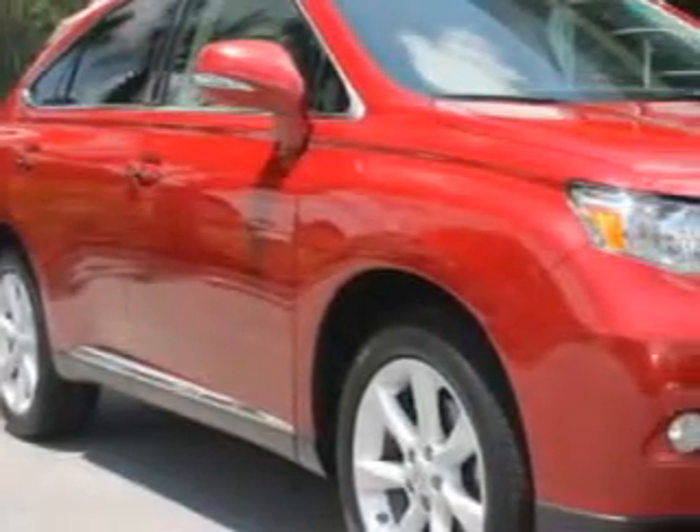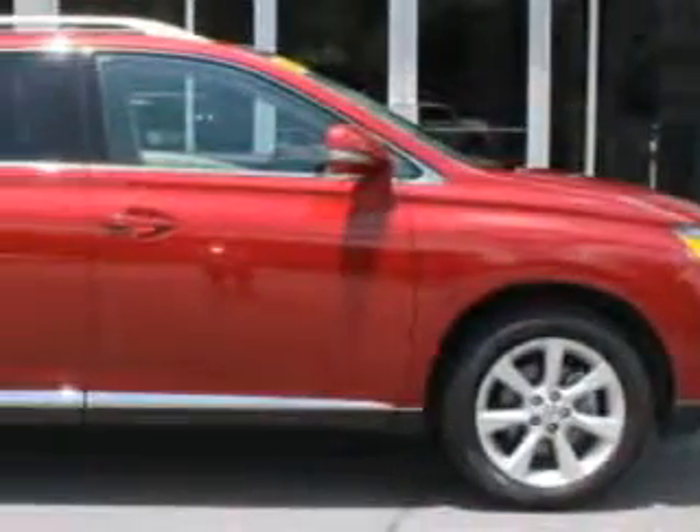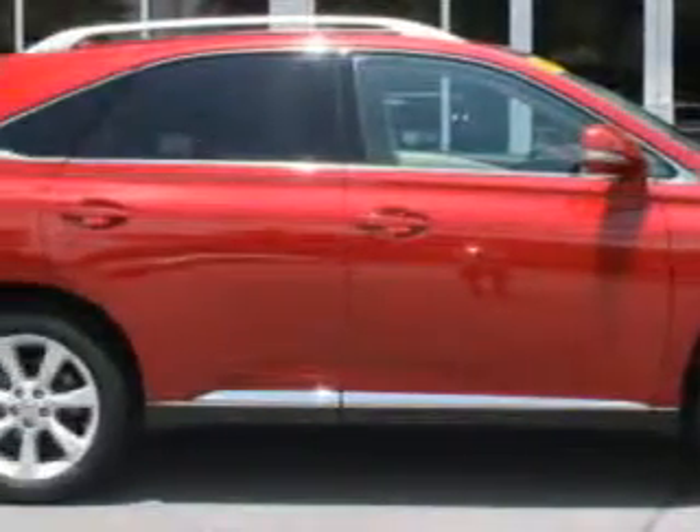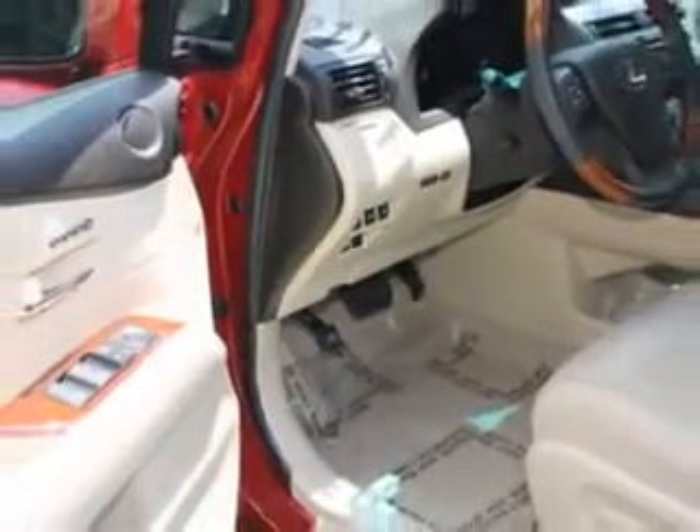Ready for the very best? Let Hilton Head Lexus show you what luxury really means. Check out this Matador Red Micah 2012 Lexus RX350 SUV, equipped with a six-cylinder engine and an automatic transmission. Enjoy an exceptional 25 miles to the gallon on this luxury SUV.